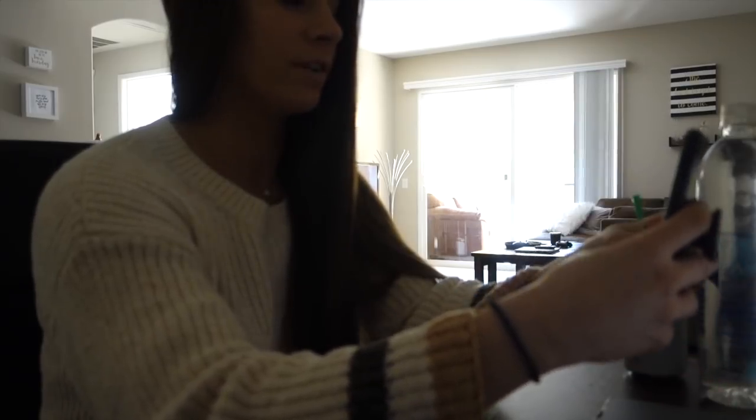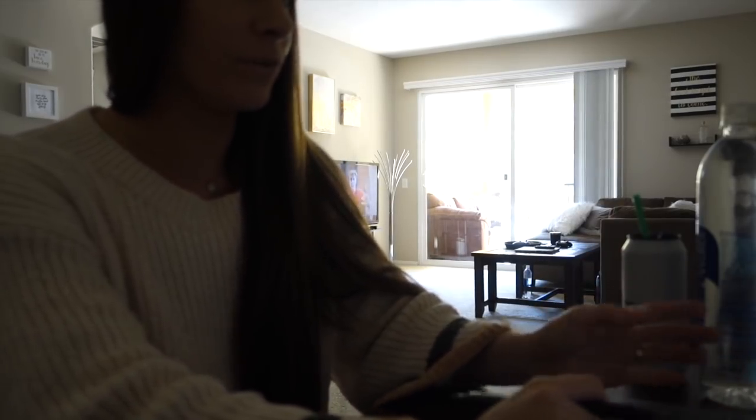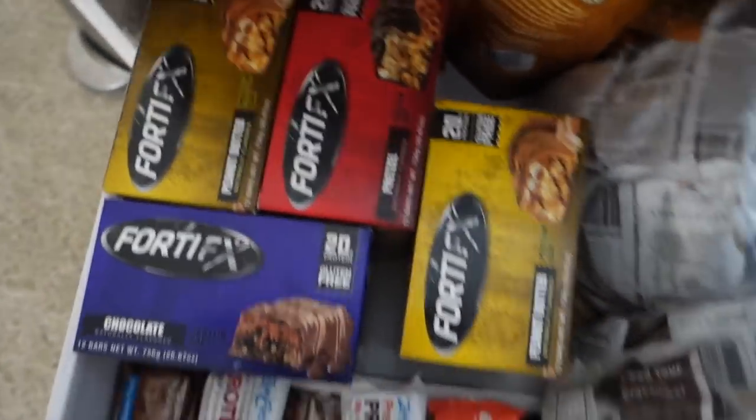I'm just going to go over the questionnaire with you and get a little bit more information. I'm going to have a Fortifix bar as a little snack while I work on some stuff. Look at this freaking stack — I have a problem.